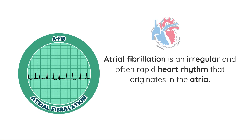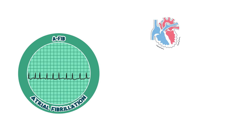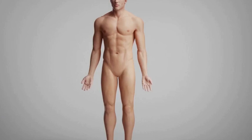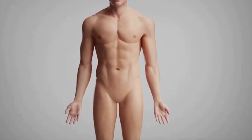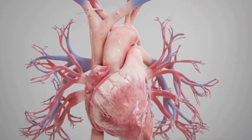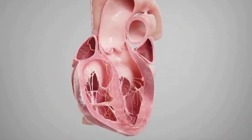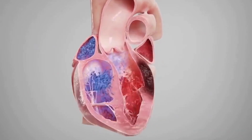Atrial fibrillation is an irregular and often rapid heart rhythm that originates in the atria, the upper chambers of the heart. Normally, the heart's electrical system ensures a regular coordinated contraction of the atria and ventricles, efficiently pumping blood throughout the body. In AFib, this system goes haywire, causing the atria to quiver instead of contracting properly.